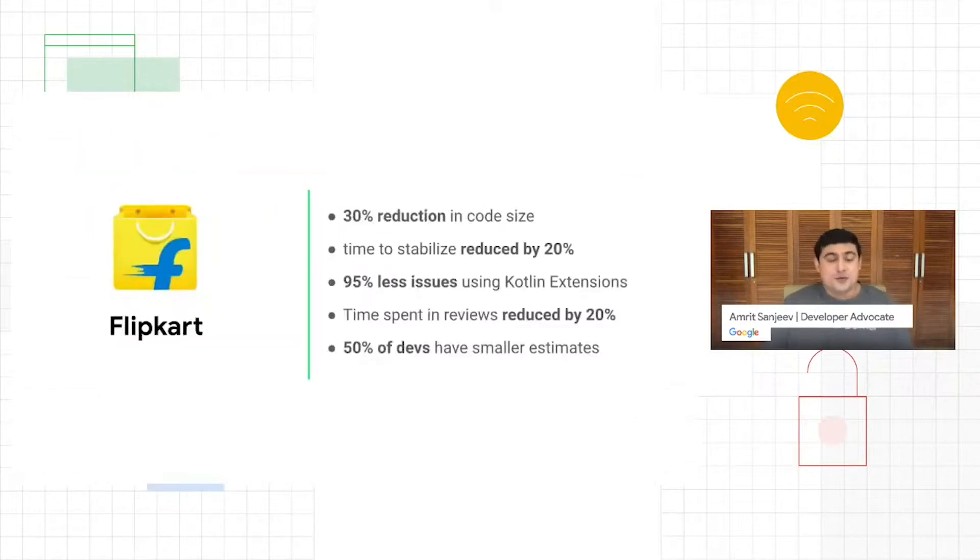Let's take an example from real-world third-party apps — Flipkart. We all know this app; it's used by millions of users daily. They switched to Kotlin and saw a 30% reduction in code size. They also saw a significantly reduced time to stabilize the build when pushing to production, in the order of 20%. All that time was clawed back from having to deal with fewer issues in the code. Code review time was also reduced by around 20%.